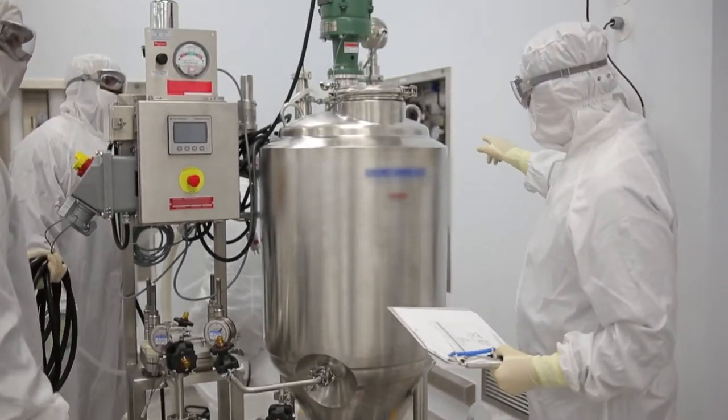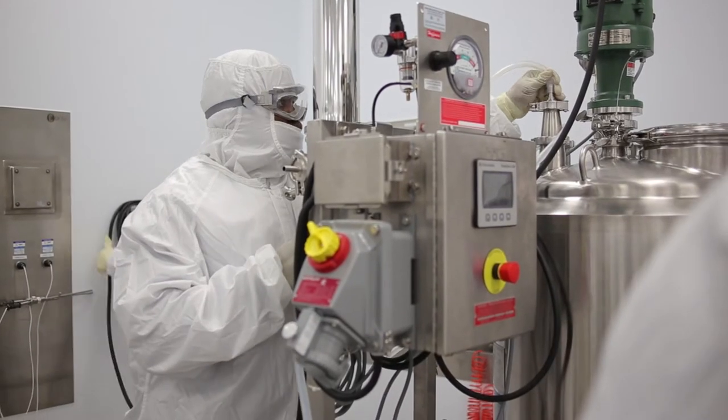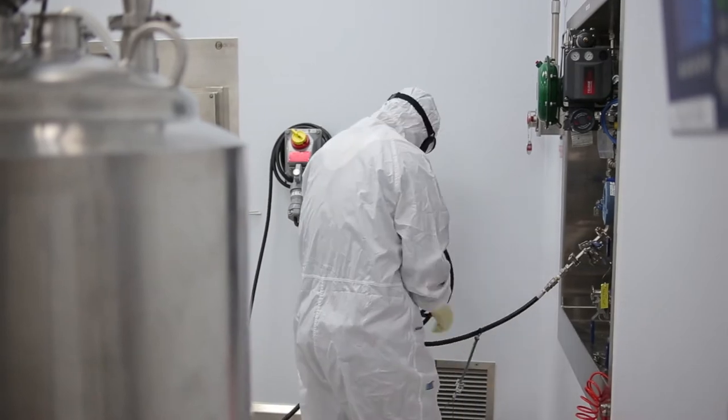In addition to our ability to produce larger batch volumes, we also wanted to make sure that the facility had the flexibility to produce smaller batch volumes as well, including material for clinical trials or small volume orphan drug products.